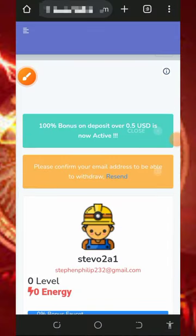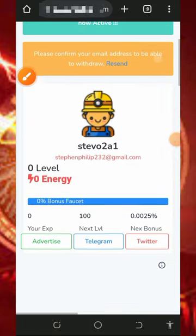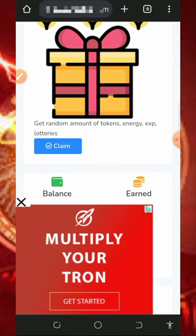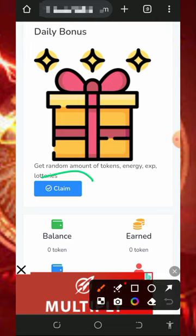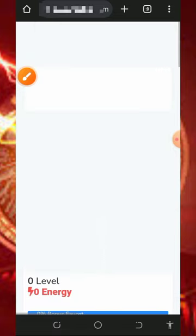Once you log into your account, the first thing to do is verify your email address so that you'll be able to withdraw from this website. The next thing to do is claim your daily bonus — you can see it on your dashboard. Tap on the claim button to claim your daily bonus.